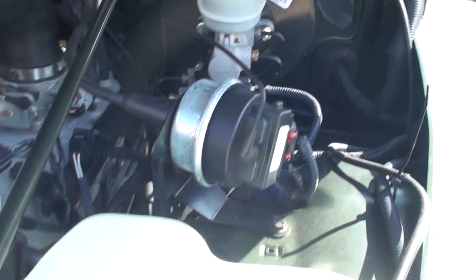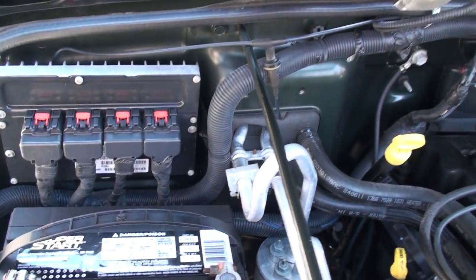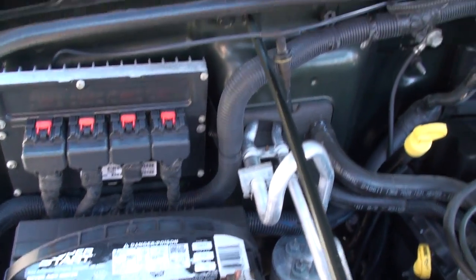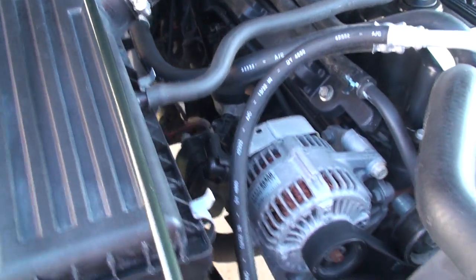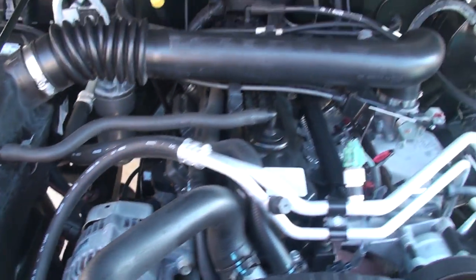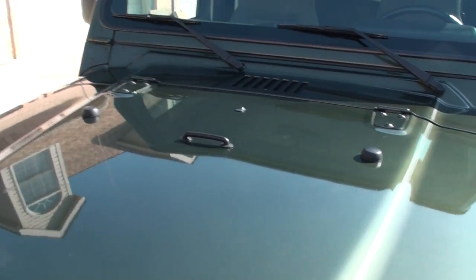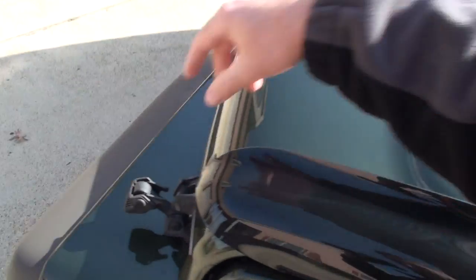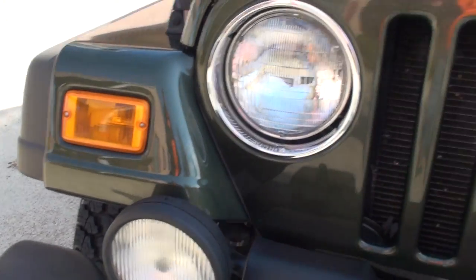As you can see, the engine compartment is free of mud or rust. About as clean as it gets for a used Jeep. Looks like a fairly new battery. Nice fog lights — they do work.